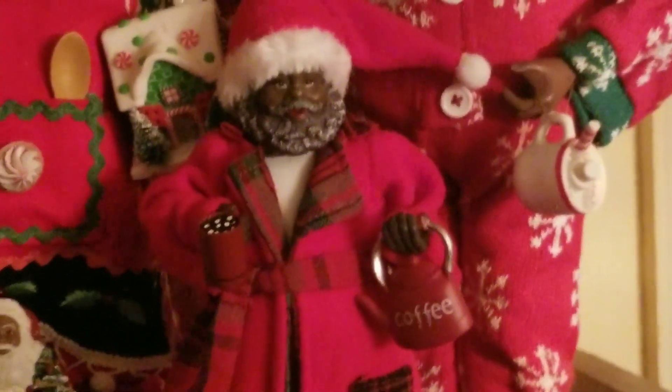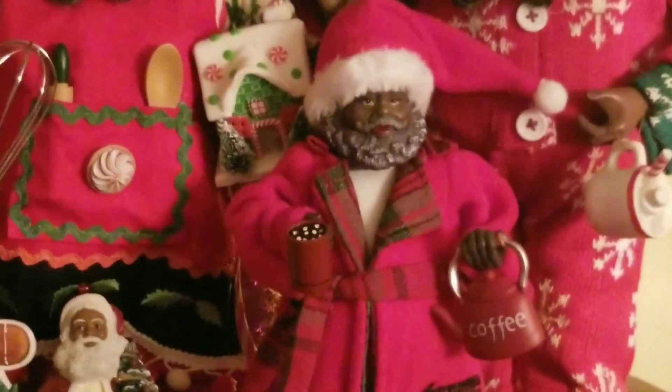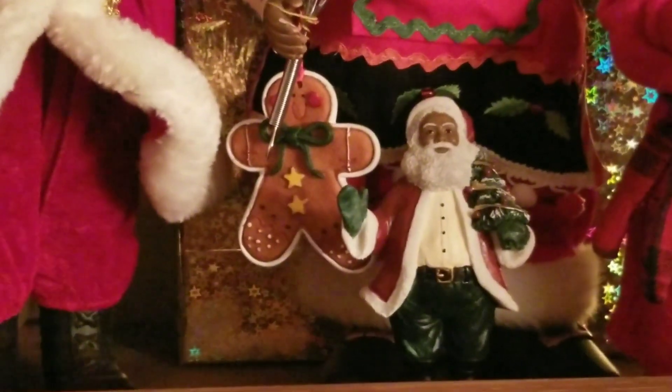Down front, this guy right here — he was on my cocoa station and I got him at Michael's this year. He was $14.99; I think I got some money off, I can't remember. And then down here, that is my Santa Larry. I've had him for two years now and he is like porcelain. Then I have just a little lantern sitting up here.